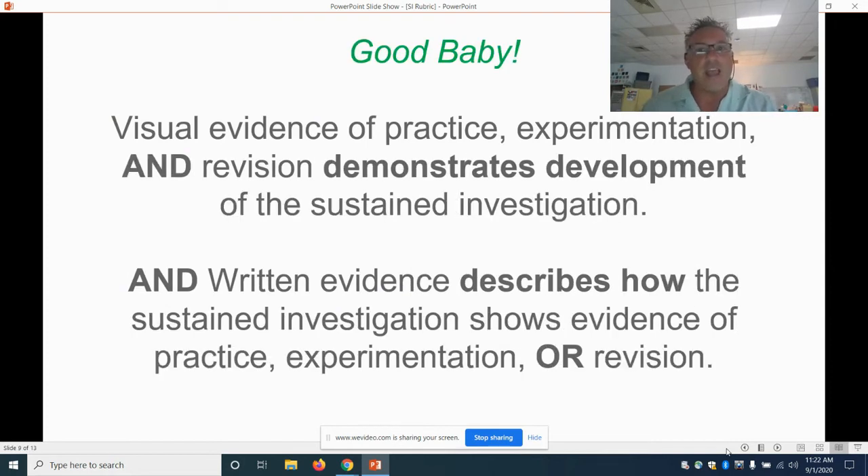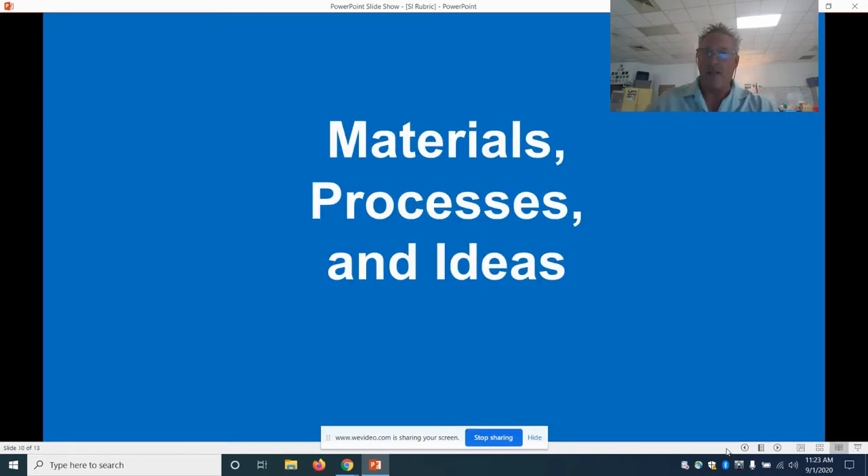Best: visual evidence of practice, experimentation, and revision demonstrates development of the sustained investigation. You didn't just practice it — it actually made a difference. You didn't just experiment — because of that experimentation you made different things and it changed your sustained investigation. Written evidence describes how the sustained investigation shows evidence of practice, experimentation, and revision — you can explain it in writing, and you get marks for that.